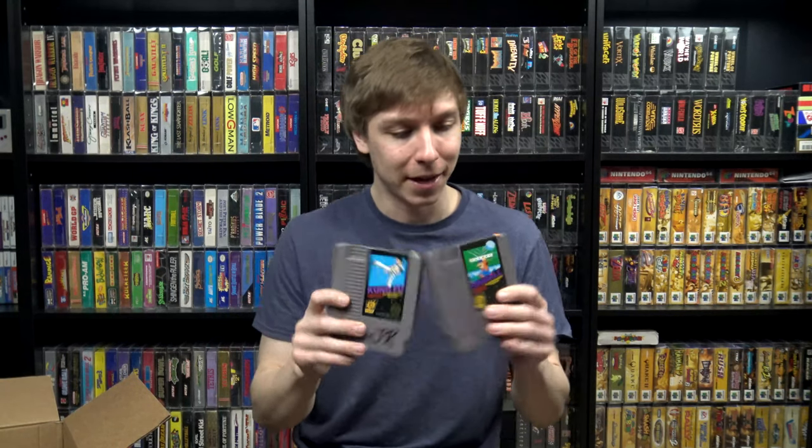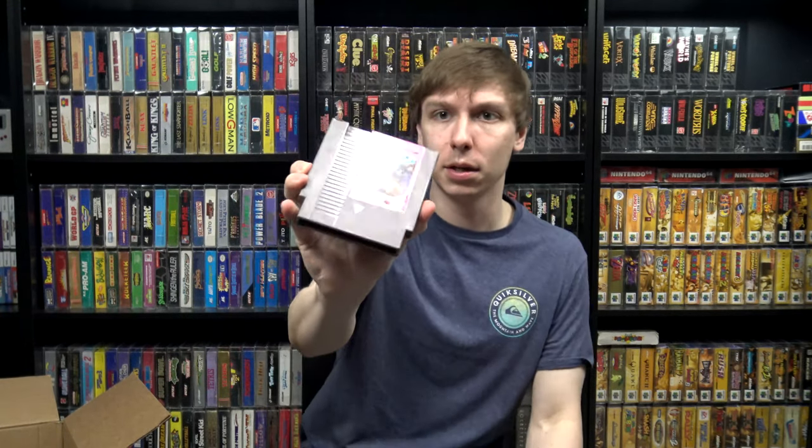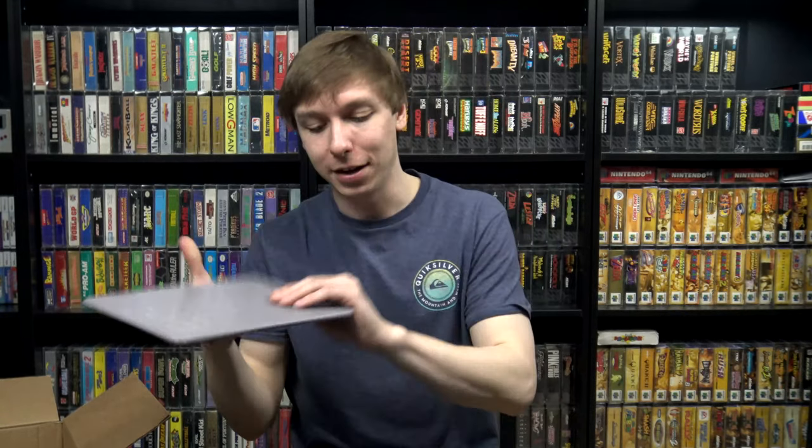A couple of these — Pinball and Kung Fu — he'd actually bought from me at the last local sale we did, and it turns out they were doubles for him. So since he was giving me such a good deal on all this stuff, I offered to buy them back since he didn't need them. He also sold me Kid Nicky: Radical Ninja, which is a cheaper one but not one I get all the time. And there's a Mario Paint mouse here — he also had the original Nintendo mouse pad for it. I see the mice pretty often but I rarely ever see the mouse pad, so I have a copy of the game to pair with this and make it a complete bundle.